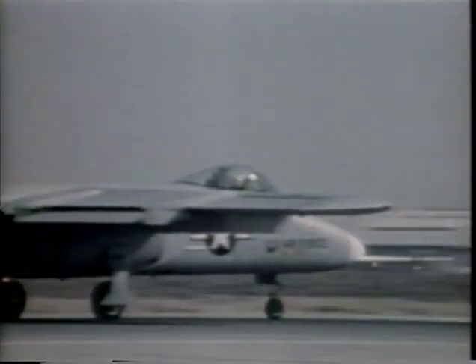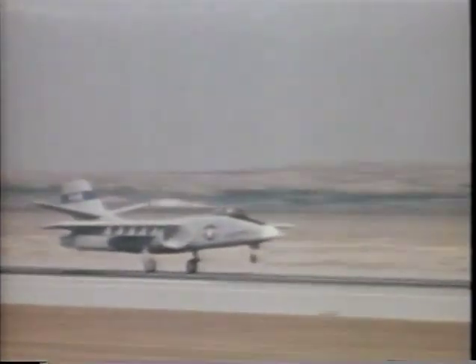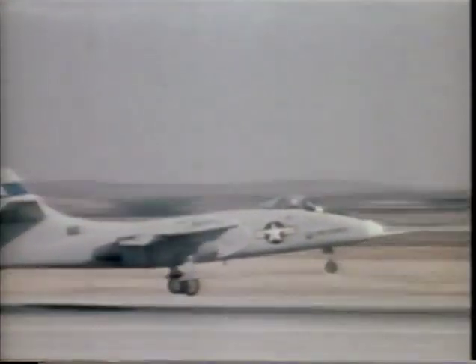Projects in the early 1970s included the A-9A, a prototype close air support fighter. It was first flown in May 1972 by Lou Nelson. While the A-9A was assessed by the Air Force as an excellent aircraft, it did not win a production contract.